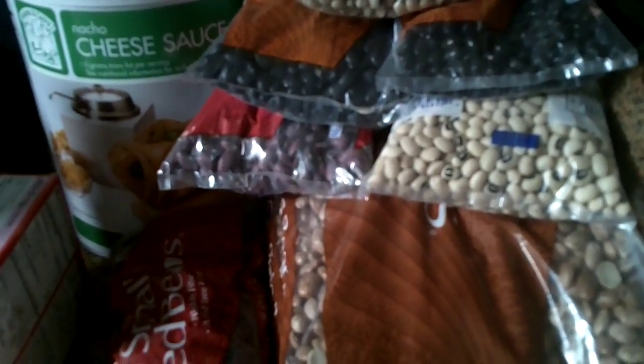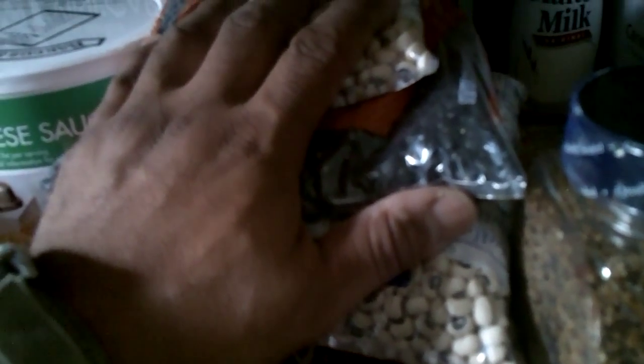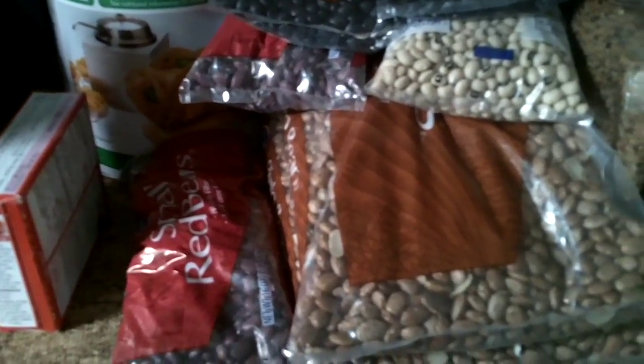All kinds of beans — we've got black-eyed peas, black beans, red beans, pinto beans. These will all be bagged up. I'm going to leave them in the bag and put these bags in a mylar bag in a five-gallon bucket. Done deal.